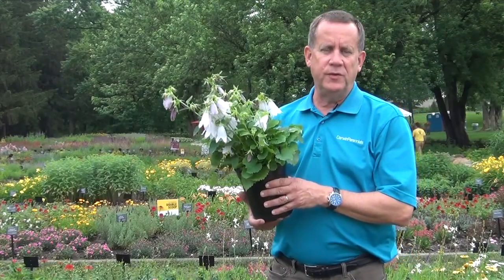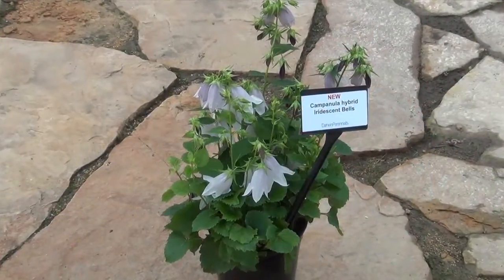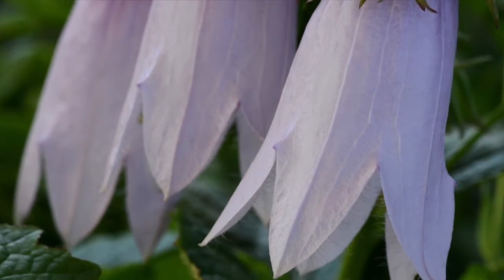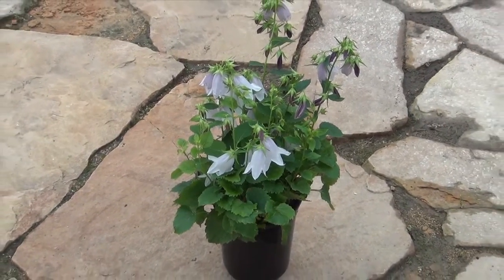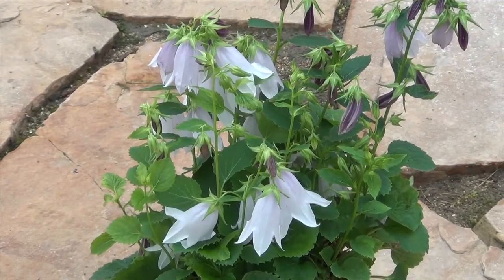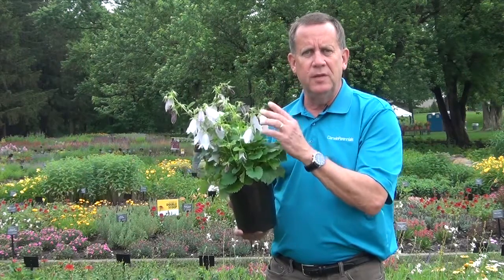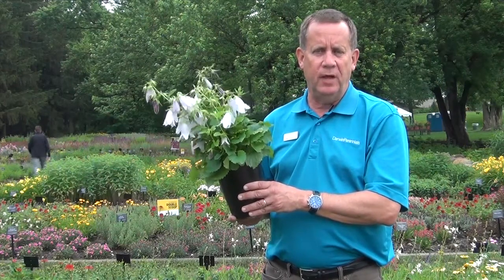Another great introduction for 2016 from Darwin Perennials is Campanula Iridescent Bells. This is an interspecific hybrid with one of the parents being Campanula punctata. That particular species has caused problems in the garden by setting seed and sending out shoots, making it rather invasive. The beautiful thing about the new Iridescent Bells is that it's sterile and stays in its place in the garden, giving you continuous summer flowering, hardy to Zone 5, with beautiful Campanula-shaped flowers and burgundy buds for great garden performance.